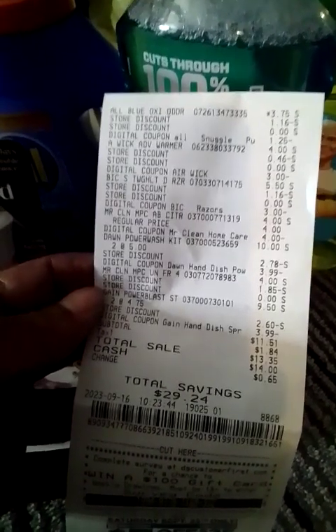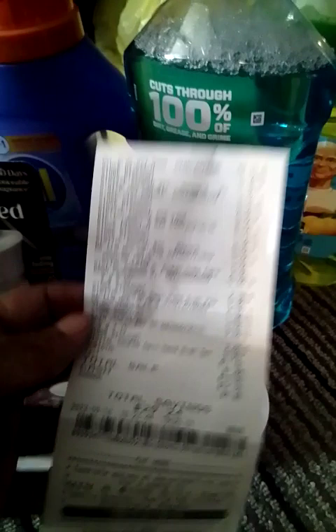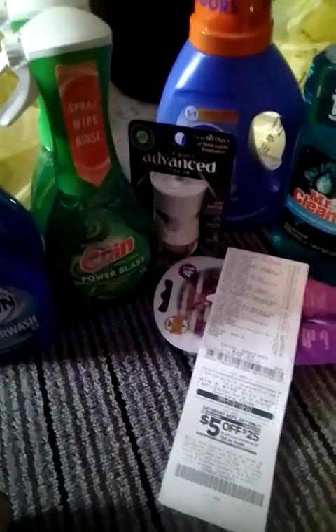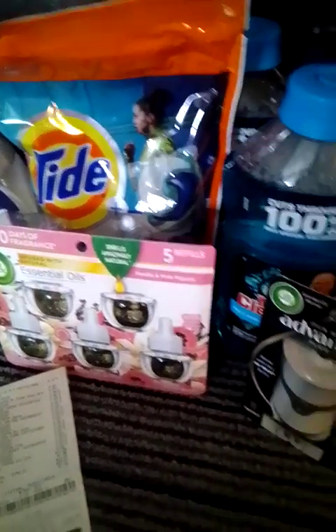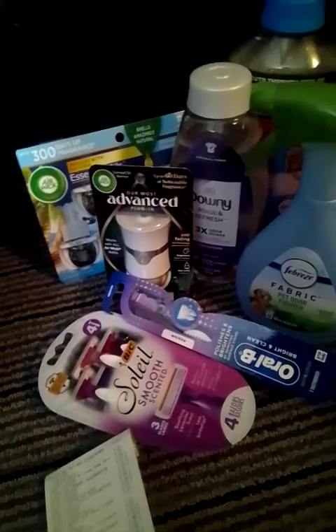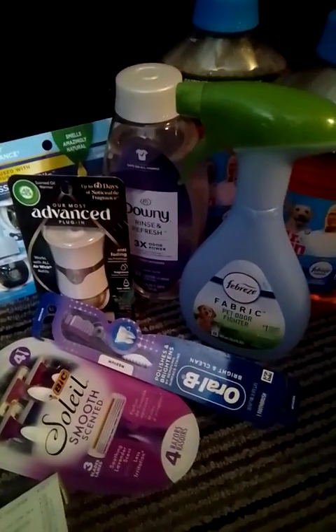Eleven dollars and 51 cents for all those items, with a total savings of $29.24 — amazing! Those are my deals for today. I did all 10-off-40 deals except for that Gain deal. I know Rollout Savings and My Coupon Sisters put up some really awesome five-off-25s and 10-off-40s and Gain deals if you want to go check them out.